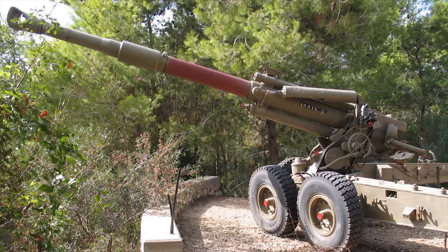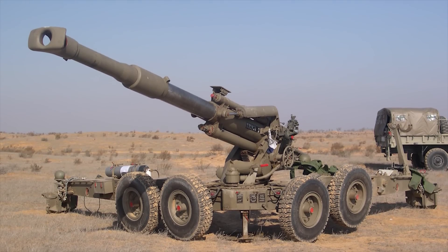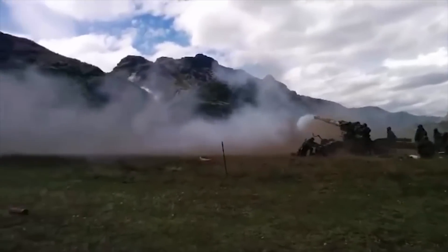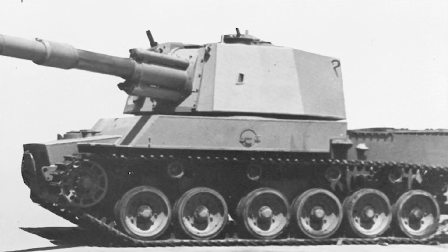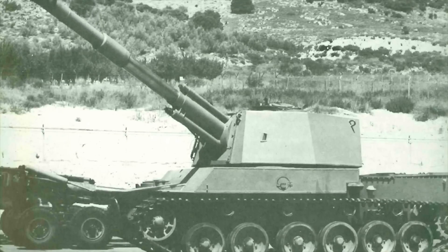In addition to Israel, this weapon is also in service with Chile, Singapore, Thailand, Philippines, South Africa, Slovenia, and Myanmar. A version of this weapon was developed to mount on a modified Centurion chassis (M-72), but this vehicle never reached production.